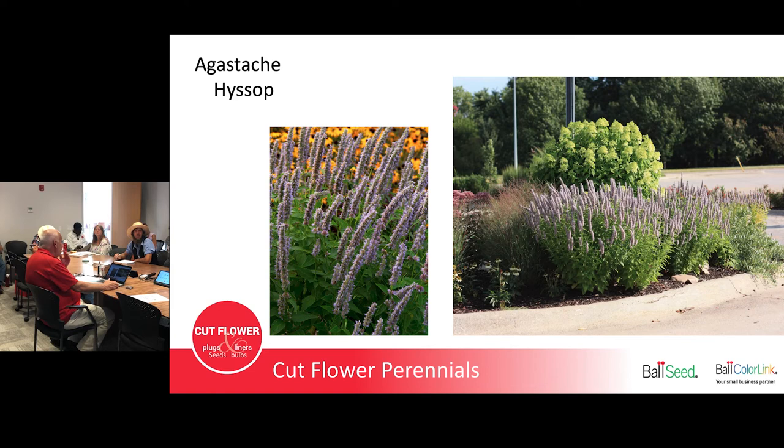Agastache, or Hyssop — a lot of people don't think of this as a cut flower, but it works as a filler with a really cool licorice scent to the foliage. Scratch and sniff it and you'll smell it. You can use just the green foliage or wait till it blooms in mid-to-late summer — it's a dusty, muted blue color, not bright but it works. In the background of the slide you can also see Limelight Hydrangea — an amazing plant that blooms in late July and early August, but wait until September when it starts turning pink and green and feels papery. Pick it then and it lasts forever.